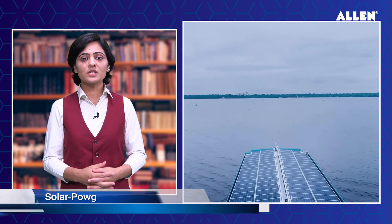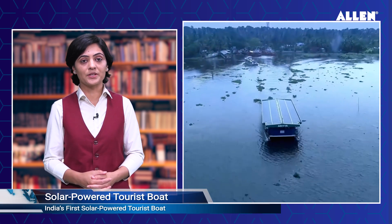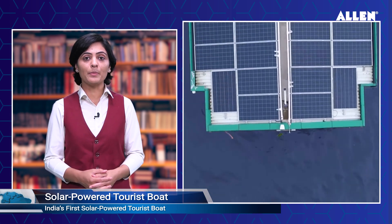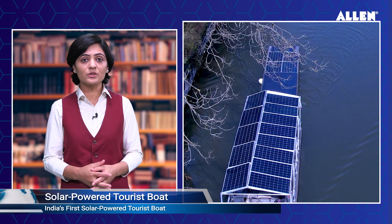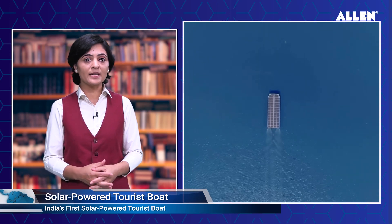Kerala State Inland Navigation Corporation has launched India's first solar-powered tourist boat. The boat is called Suryam, which can produce 27 kilowatts of energy. The boat also has generators to help power passenger lift systems and air conditioners. The solar panels will provide about 75 percent of the vessel's energy needs, while the rest will be met by the generators.